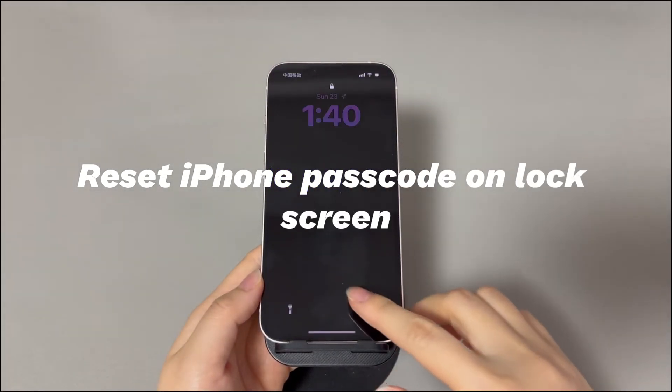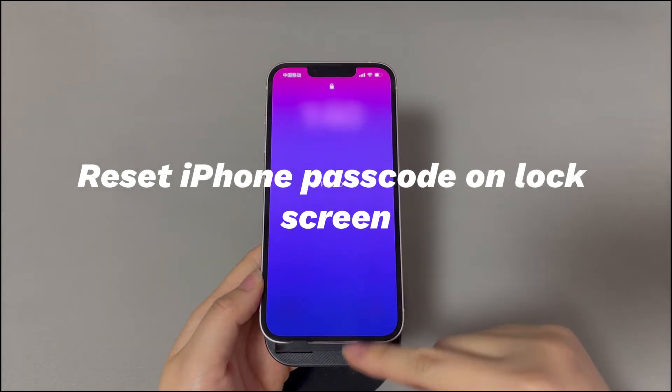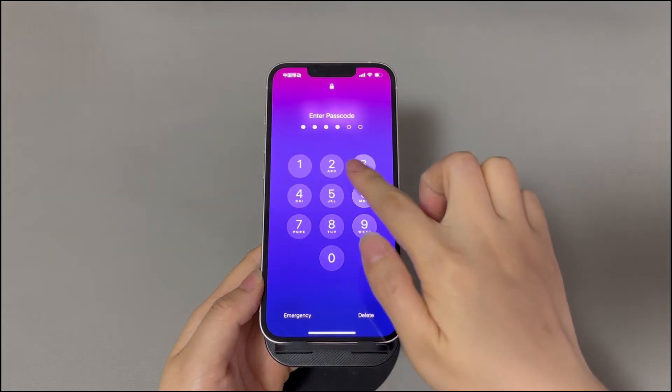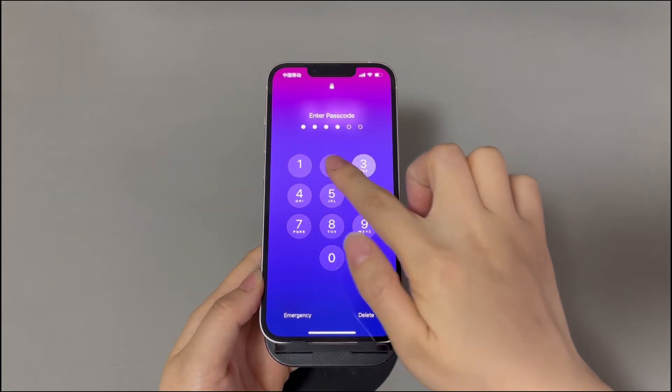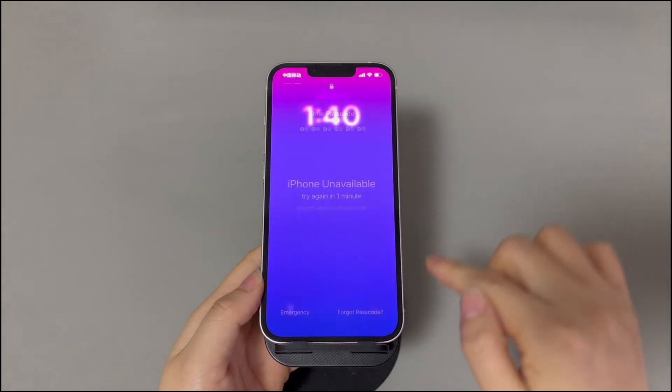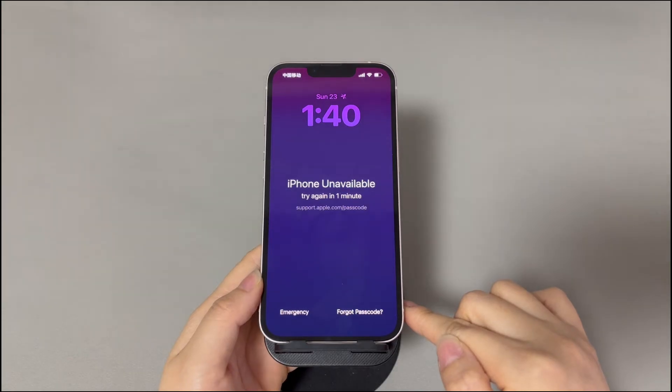Solution 3: Reset iPhone passcode on the lock screen. You might ask: is there an option to reset the passcode without accessing the phone and erasing data? Yes — since iOS 17, a "forgot passcode" option has been embedded right on the iPhone lock screen, enabling users to reset the passcode within seconds.